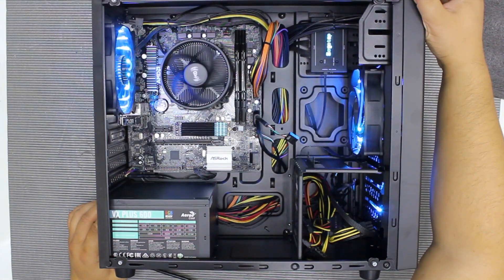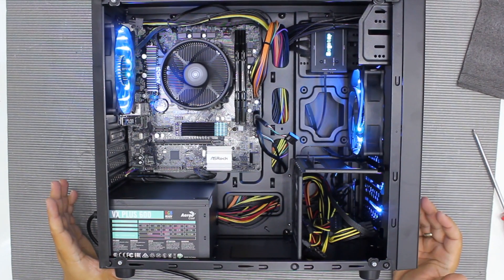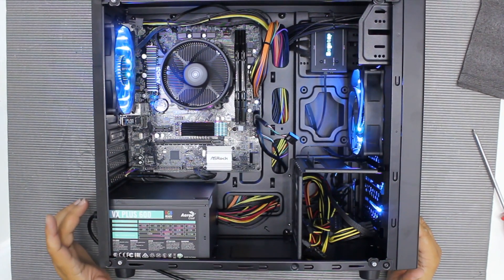Hi guys, now is the time to test how the budget PC performs in gaming and some general tasks. Let's see how some overclocking goes with Ryzen 5 3400G and ASOC X370M HDV.